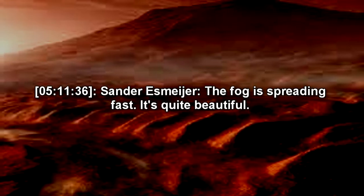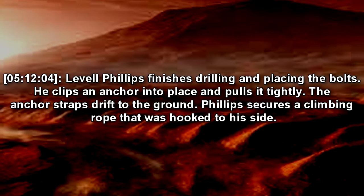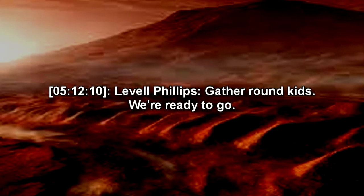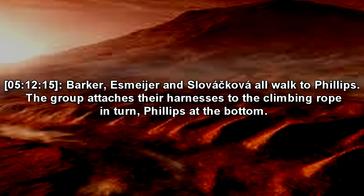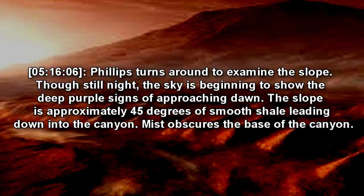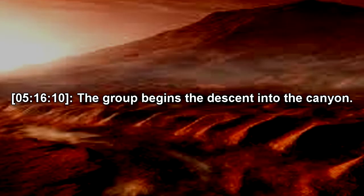The fog is spreading fast. It's quite beautiful. It really is quite the sight, even without getting drugged. That it is, Missy. Lavelle Phillips finishes drilling and placing the bolts. He clips an anchor into place and pulls it tightly. The anchor straps drift to the ground. Phillips secures the climbing rope that was hooked to his side. Gather round, kids. We're ready to go. Barker, Mayer, and Slovakova all walk to Phillips. The group attaches their harnesses to the climbing rope in turn, Phillips at the bottom. Phillips turns around to examine the slope. Though still night, the sky is beginning to show the deep purple signs of approaching dawn. The slope is approximately 45 degrees of smooth shale leading down into the canyon. Mist obscures the base of the canyon. The group begins to descend into the canyon.